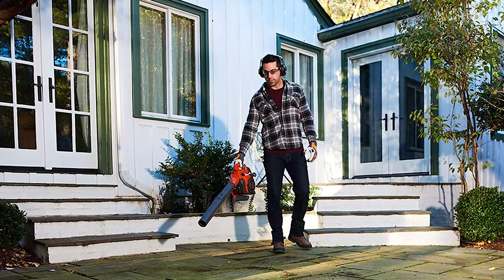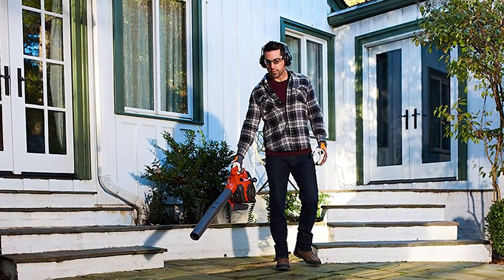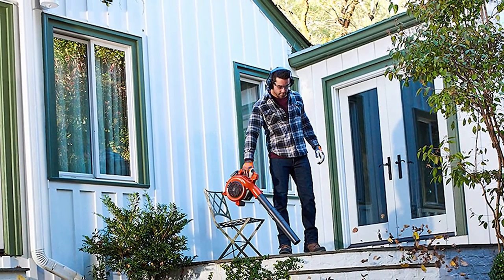However, gas leaf blowers have their limitations. They are heavier than electric models and require fuel maintenance. Gas blowers can also make a lot of noise, which could be a problem for neighbors' homes.